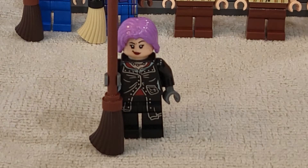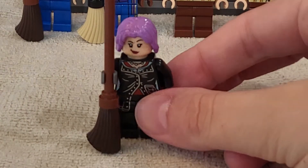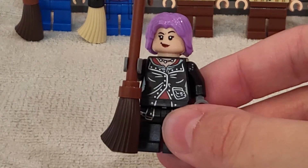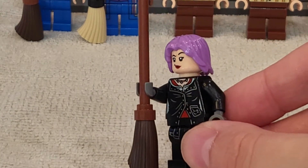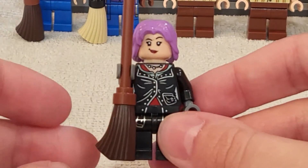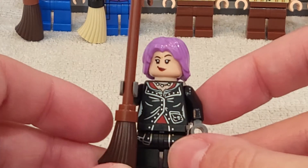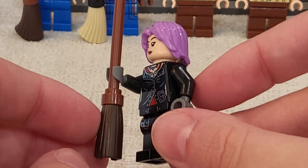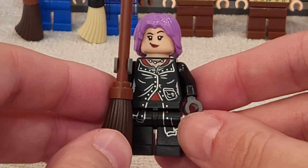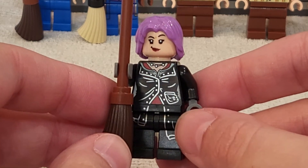Taking a look at our first minifigure — this one is Tonks, or Nymphadora Tonks. She is seen for the first time in this movie and finally comes looking super fantastic. She comes with a new broom piece that honestly looks like a mop to me. I like that they tried to engineer a new broom, but the other ones were kind of better in my opinion. They just could have stuck more detail on there. She has a super great torso with printing that goes onto the legs — a very iconic outfit for her.